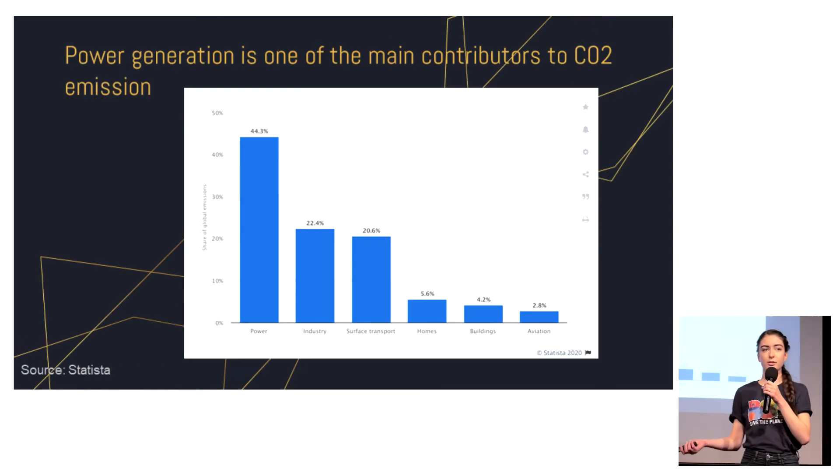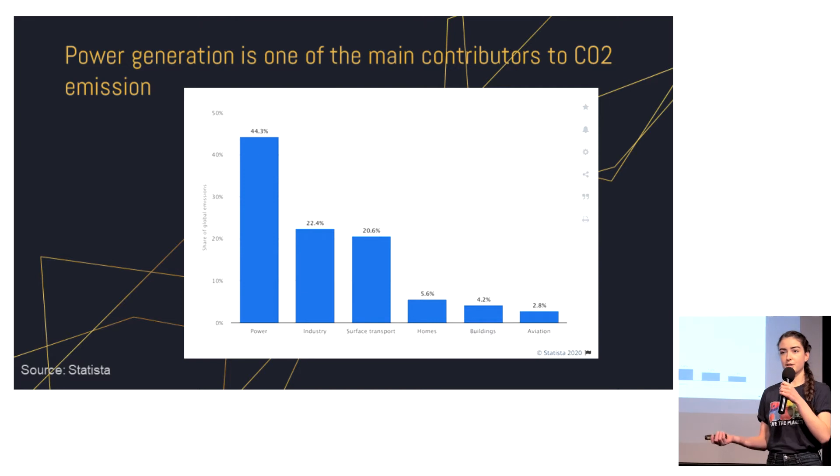As you can see, we looked at the causes and why we emit so much carbon dioxide, and we found that three main sectors are most responsible for this. One of the main contributors is the electricity or power generating sector, and we tried to come up with a solution to reduce carbon dioxide emissions in electricity generation.